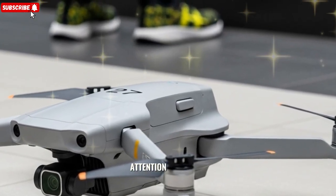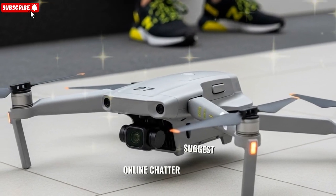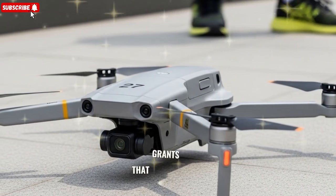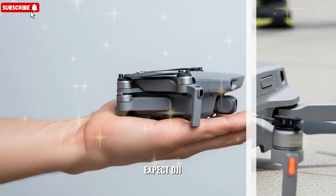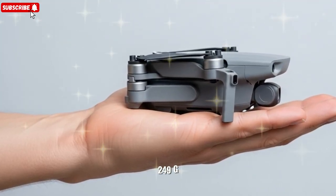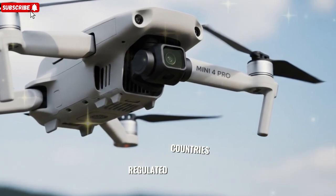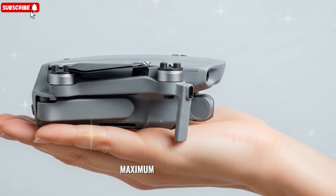Weight and regulation: 256g with the plus battery. Leaked FCC info and online chatter suggest the drone will tip the scales around 256g with the high-capacity battery, putting it beyond the crucial 250g limit that grants drone operators regulatory freedom in many regions. Expect DJI to use a split strategy again: a standard battery keeps it under 249g, appealing to casual flyers, while a plus battery boosts flight duration but bumps the weight over the threshold, necessitating registration in regulated countries. This battery-weight divide creates a strategic choice — legal convenience versus maximum airtime.